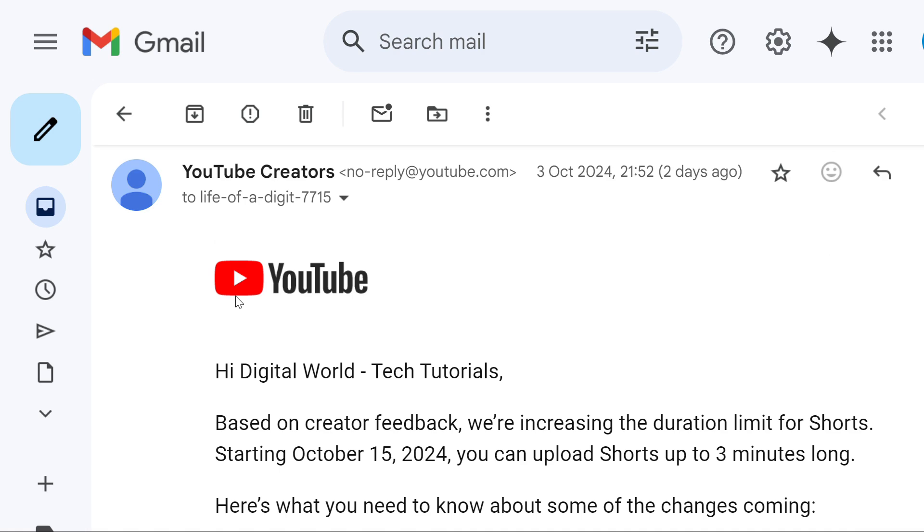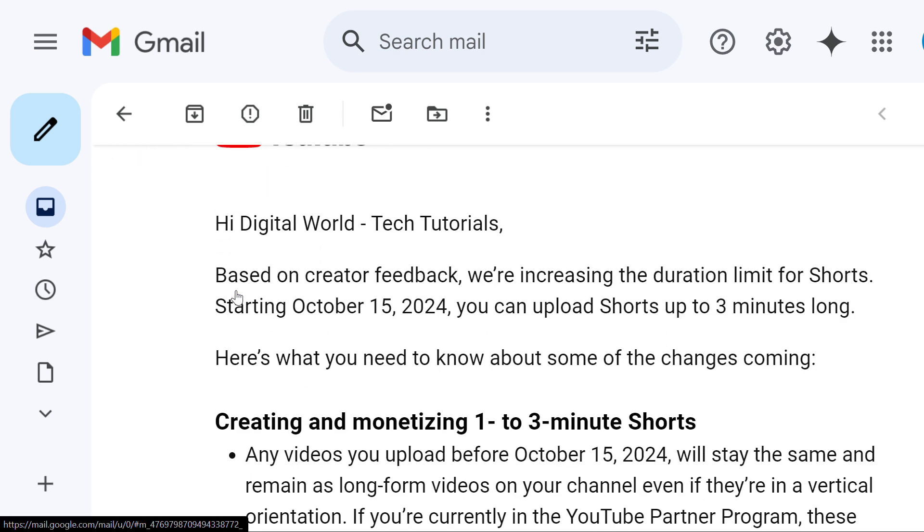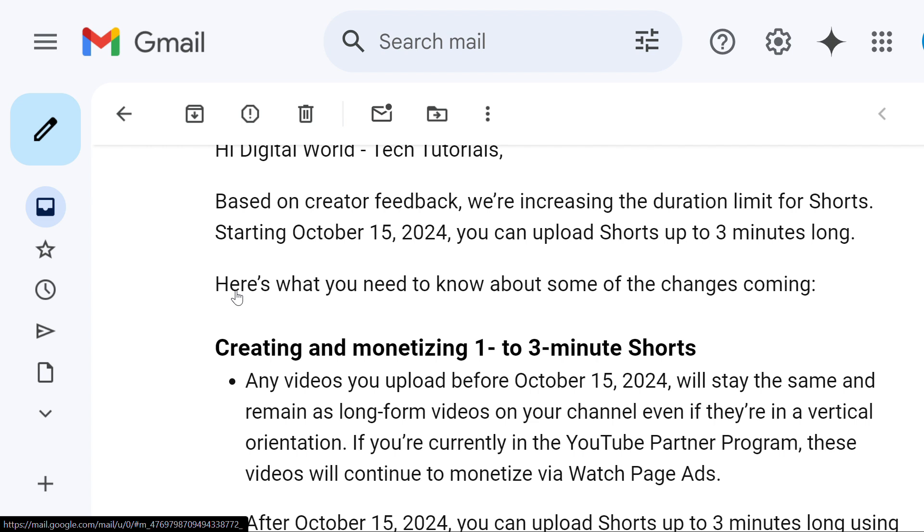Shorts are getting longer than 60 seconds. I have just received an email from YouTube which says that based on creator feedback, YouTube is increasing the duration limit for Shorts. Starting October 15th, you would be able to upload Shorts longer than 60 seconds and up to 3 minutes.